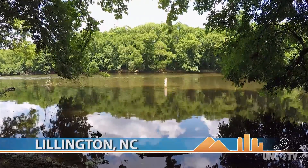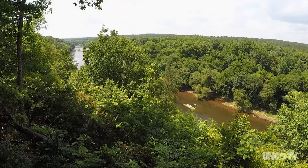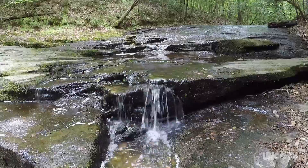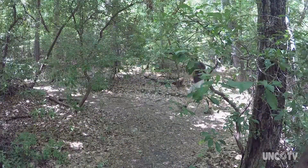The Cape Fear River is part of the fall zone, where the foothills give way to the coastal plains. Raven Rock State Park is at the corner of the Piedmont region, the coastal region, and the Sandhills region of North Carolina — they all kind of come together here. So there's a big variety of different ecosystems in the park, and that's what makes it a really significant area.